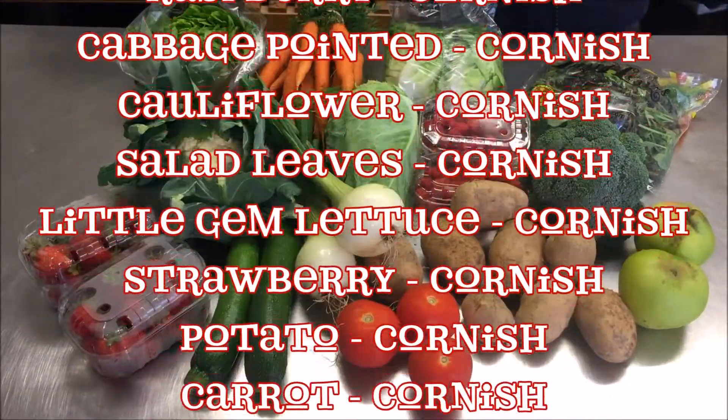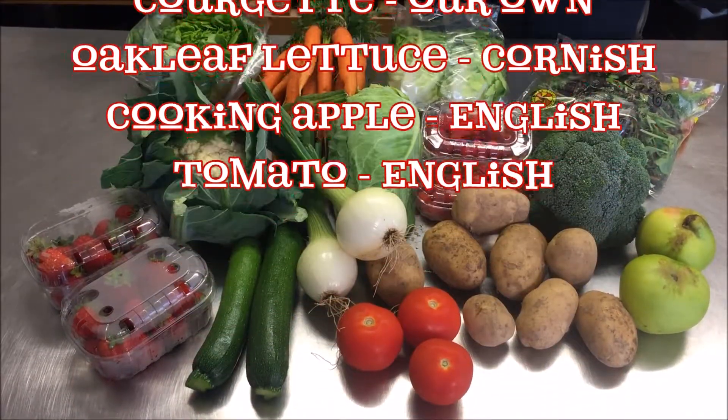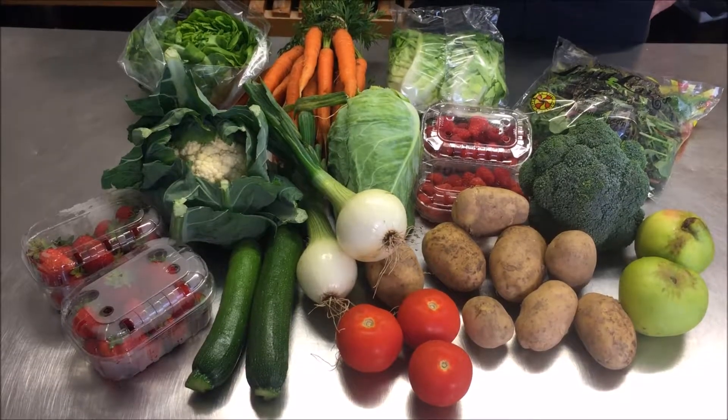Don't forget you can substitute out items you don't like or don't want by going to the veg and meat box preferences page. Thanks very much, have a great weekend.